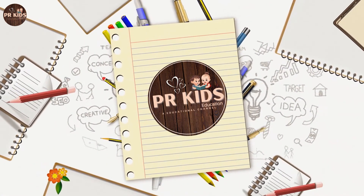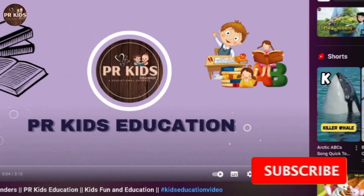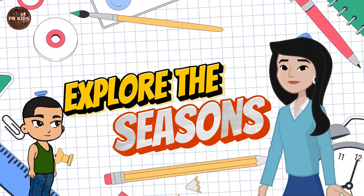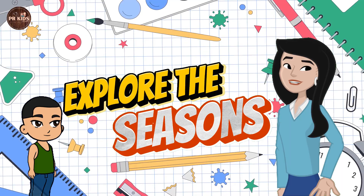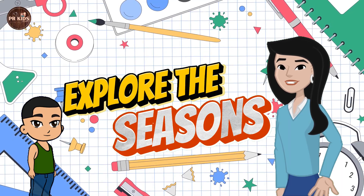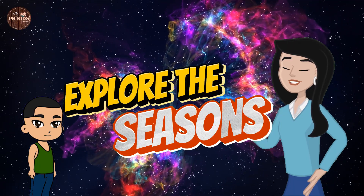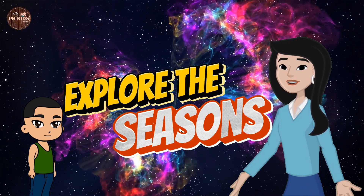Welcome to PR Kids Education. Explore the Seasons. Hi Rahul, today we are going to explore the different seasons and learn about weather and nature.